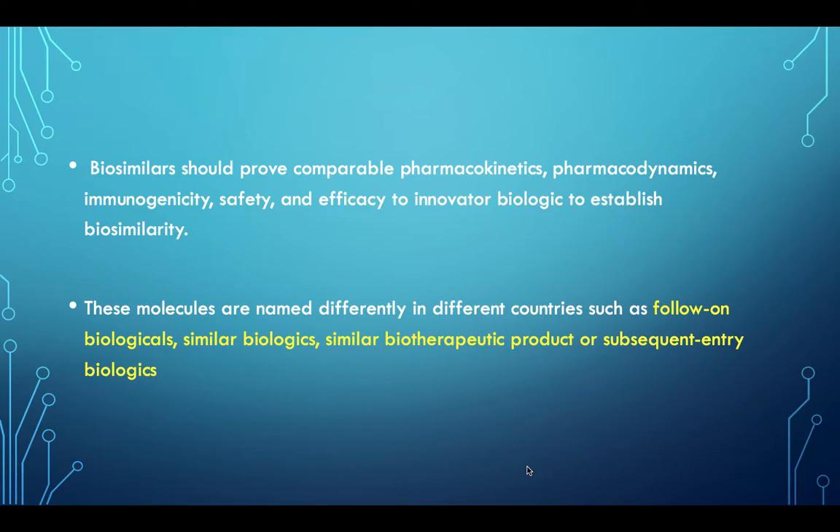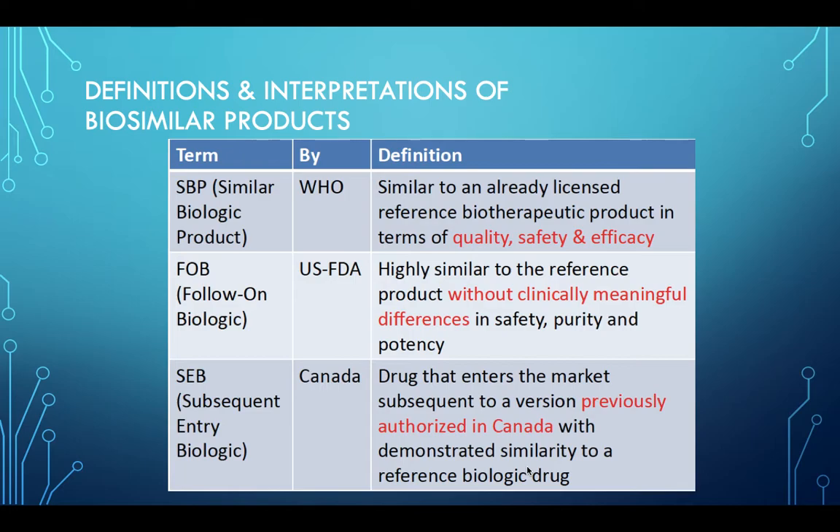These molecules are named differently in different countries, such as follow-on biologicals, similar biologics, similar biotherapeutic product, or subsequent entry biologics. The WHO uses the term 'similar biologic product' and defines it as similar to an already licensed biotherapeutic product in terms of quality, safety, and efficacy.